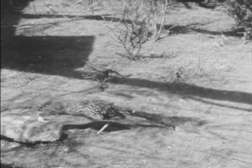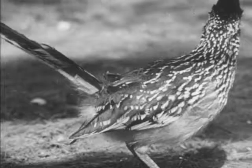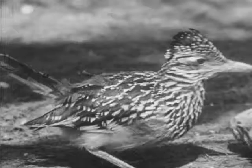Snails have hard shells to protect their soft bodies, but the Roadrunner has a way to solve that problem. He merely goes to the nearest rock and then he pounds and pounds the snail on it until the shell breaks so that he can get at the snail inside. Mr. Roadrunner's strong beak comes in mighty handy in helping him get his food.